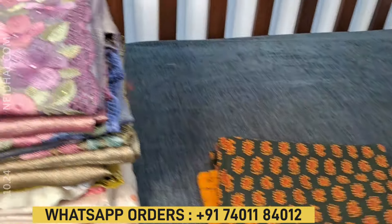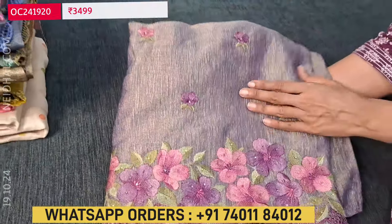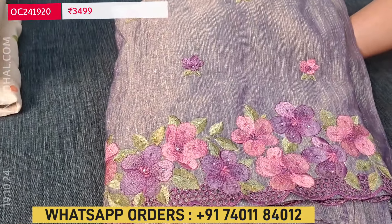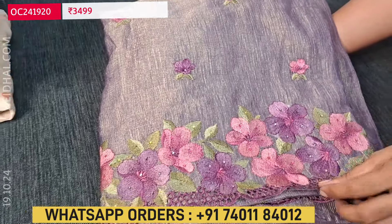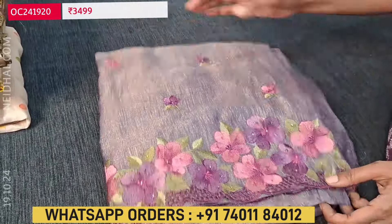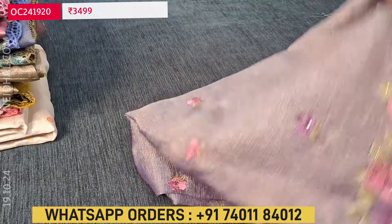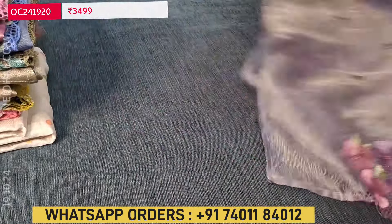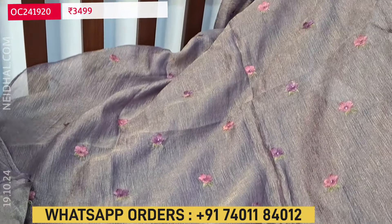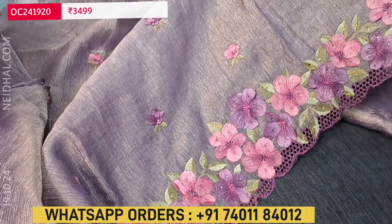Next we are going to see an exclusive designer set in premium fabric — it's a crinkled pure tissue fabric, very very lightweight. The first color is a light purple shade with a golden tint. It has a beautifully embroidered diamond border with cut work detailing, and all these are floral embroidery on the front side of the top. Four colors are available. Simple and elegant on premium crinkled tissue material, very lightweight. This is the front side with purple and pink floral embroidery and a very rich embroidered diamond border with cut work detailing.